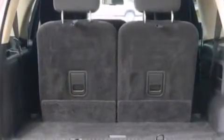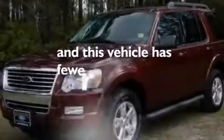An illuminated driver's side vanity mirror, rear curtain airbags, rear seat childproof door locks, a pass-through rear seat, and this vehicle has less than 34,000 miles.